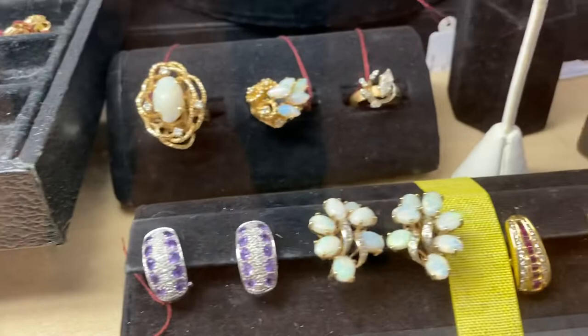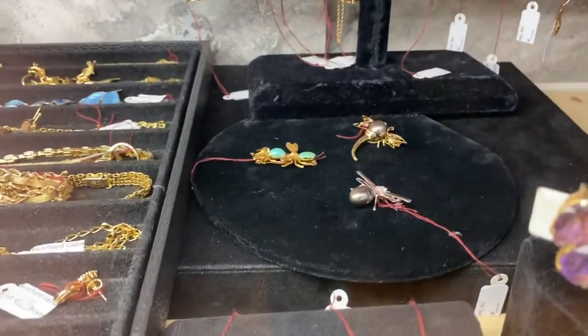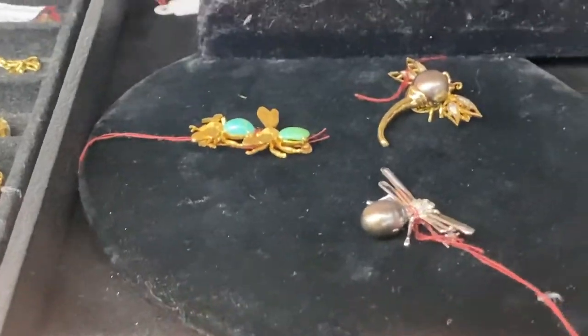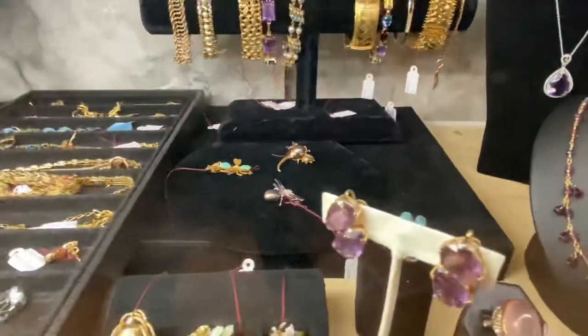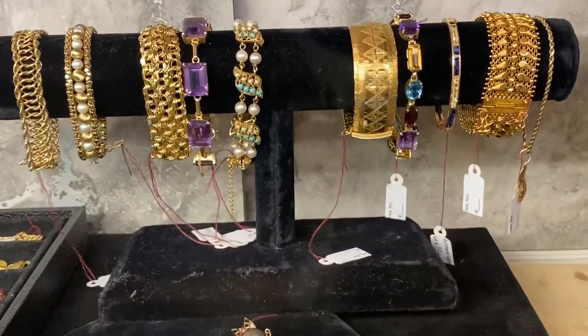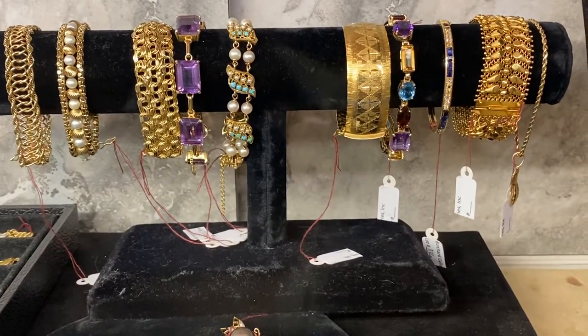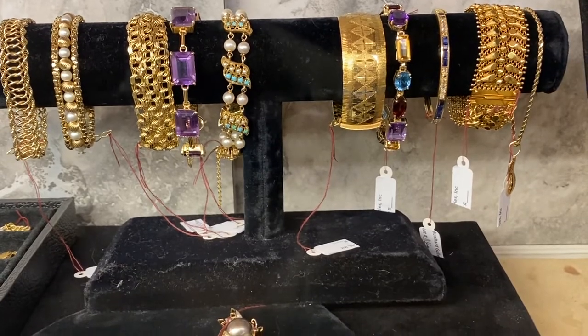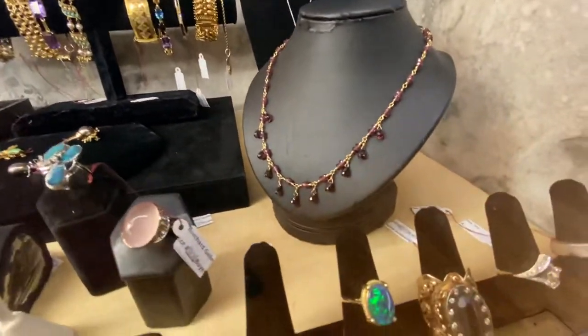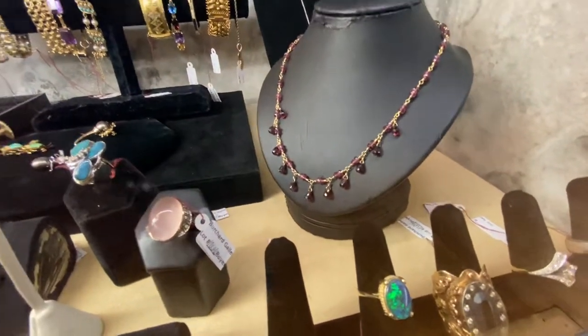Pearl rings, earrings, Tahitian South Sea pearl, dragonflies and diamonds. Here's a very nice — holy cow, look at this — 18 karat gold, 14 karat gold, heavy bracelets, all no reserve. Here's an 18 karat gold Tiffany and garnet necklace, no reserves.